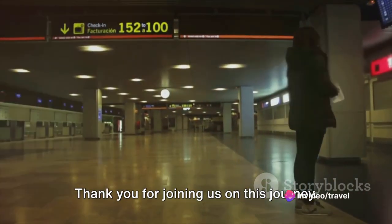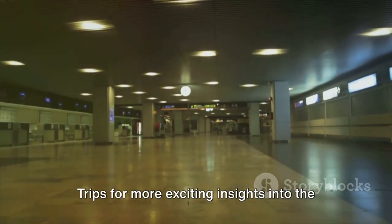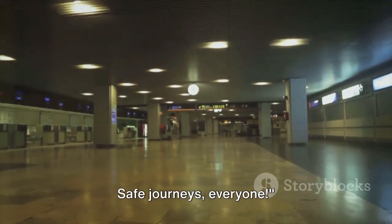Thank you for joining us on this journey. Remember to subscribe to Travel Tips and Trips for more exciting insights into the world of travel. Safe journeys, everyone!